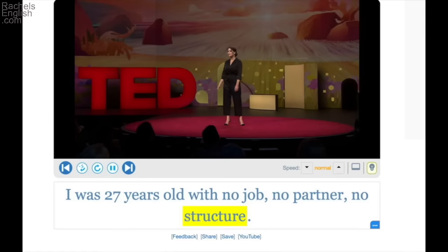I was 27 years old, but no job, no partner, no structure. That means no structure to life — no set schedule, no obligations, no structure to live in. Some people like having a lot of structure in their lives, and others hate structure. I myself like some structure — set working hours — and of course, having kids requires structure because of their needs and their routines.